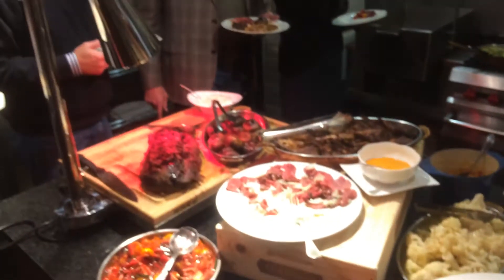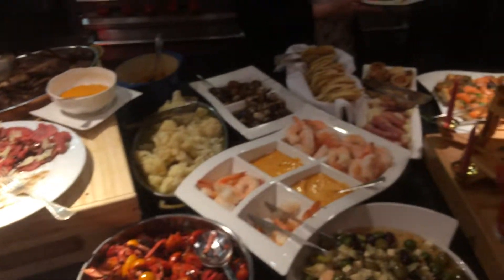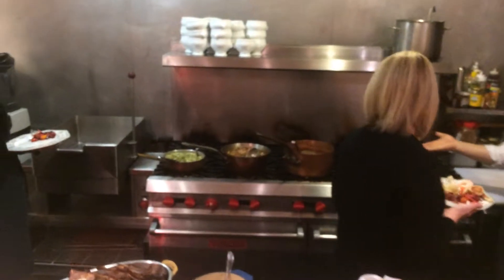We have provolone that's rolled with soppressata, which is a type of salami, and prosciutto, mini quiches, and smoked salmon on top of brioche with dill.